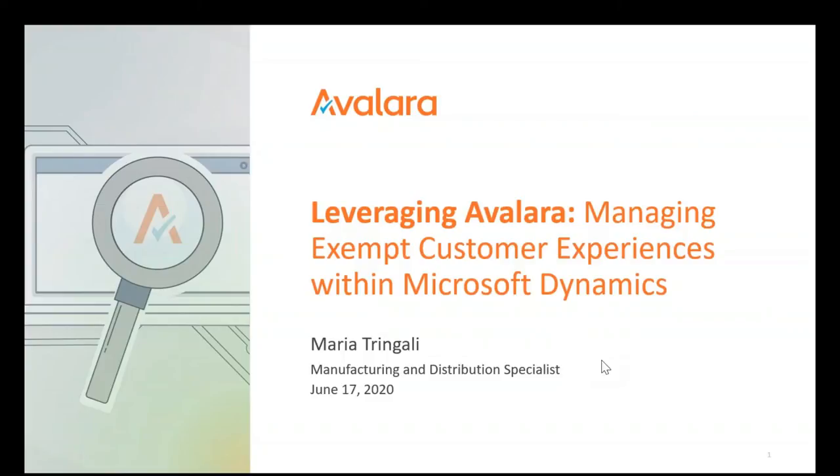Good afternoon, everyone. We want to welcome you to our webinar today. We're excited to have Maria Tringale from Avalara with us, and she's going to be presenting on managing exempt customer experiences within Microsoft Dynamics. I just want to remind you that we are recording this session, and it will be posted to our on-demand webinar library. If you have any questions, please type those into the questions box on the webinar control panel, and we will get them answered at the end.